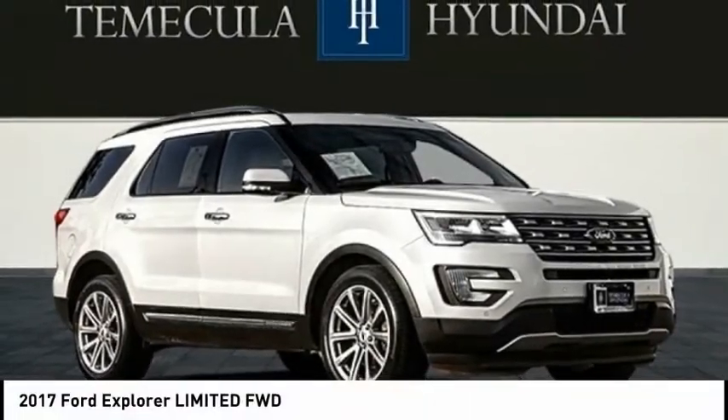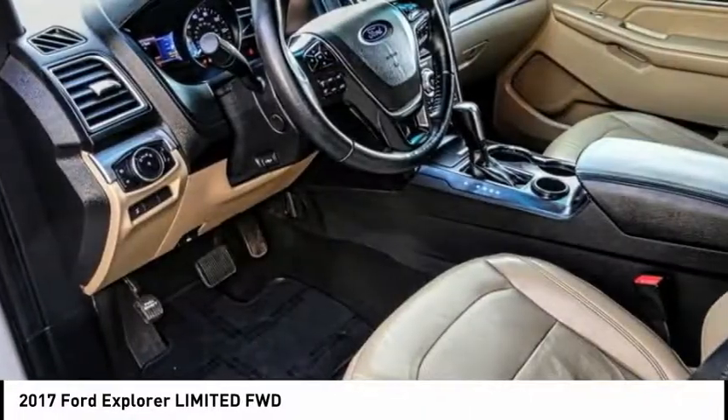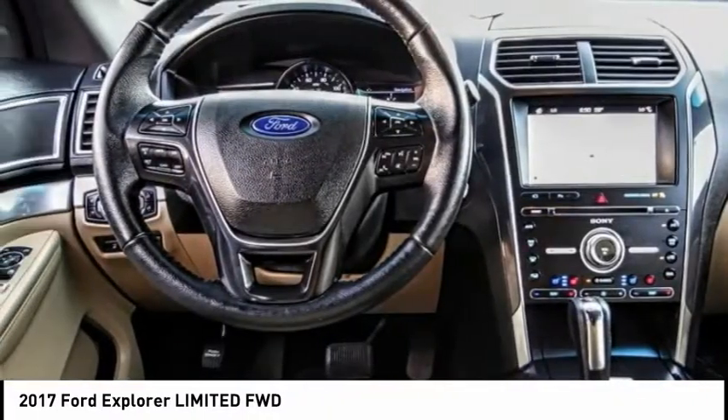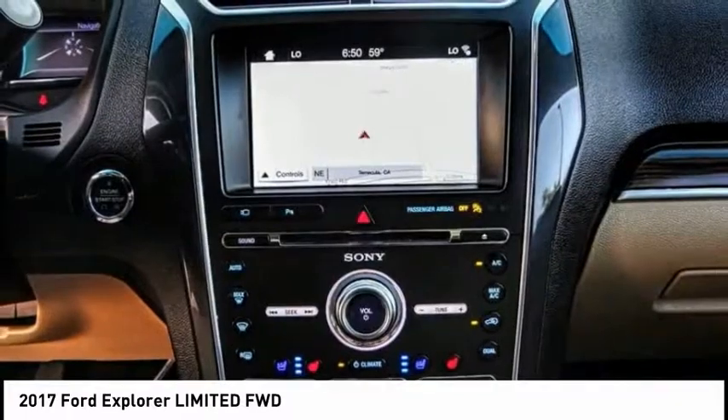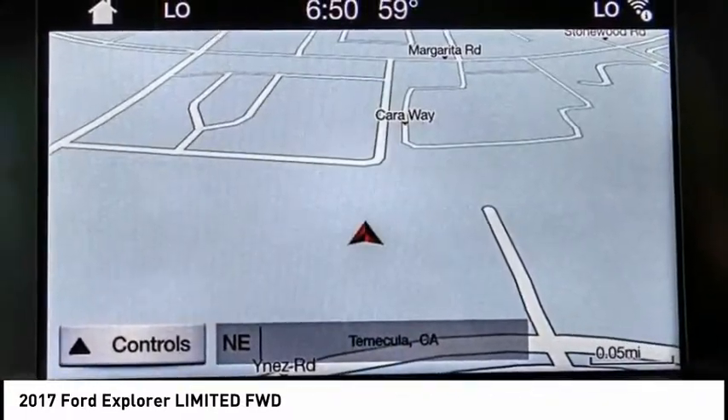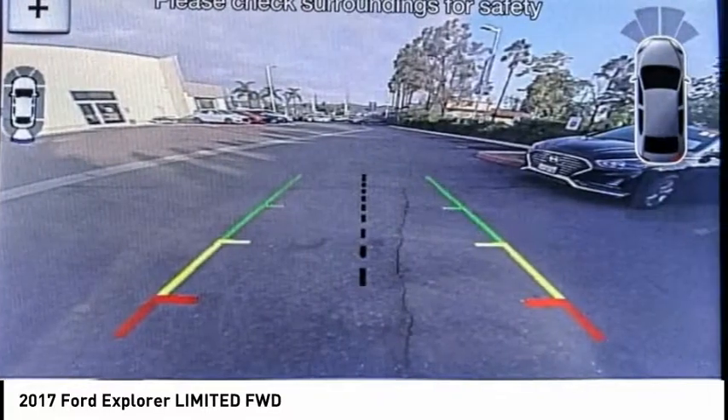Make a great choice today with the 2017 Explorer. You've got a lot of capabilities to call on in a Ford Explorer. Don't underestimate your choices — it is priced below $30,000. This vehicle has less than 40,000 miles.